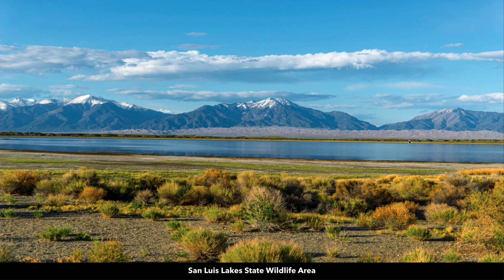Here are the Great Sand Dunes — the tallest sand dunes in all of North America, set against the backdrop of the Sangre de Cristo Mountain Range. You can actually see the sand dunes and the Sangre de Cristo Mountain Range from the property.